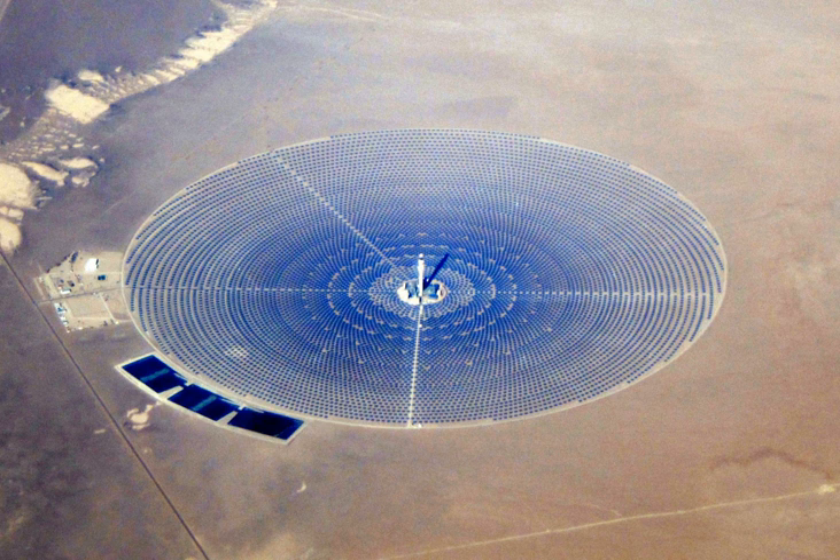The Solar II in Daggett, California and the CESA-1 in Plataforma Solar de Almería, Spain, are the most representative demonstration plants. The Planta Solar 10 in Sanlúcar la Mayor, Spain, is the first commercial utility-scale solar power tower in the world. The 377 MW Ivanpah Solar Power Facility, located in the Mojave Desert, is the largest CSP facility in the world, and uses three power towers. Ivanpah generated only 0.652 TWh of its energy from solar means, and the other 0.388 TWh was generated by burning natural gas.